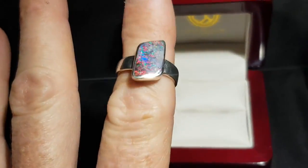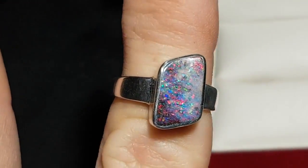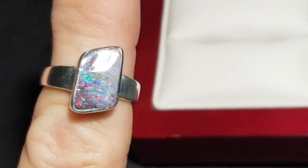Just lets everyone know it's a natural solid opal. I'll get nice and close for you — slightly undulating. This is a really nice opal.